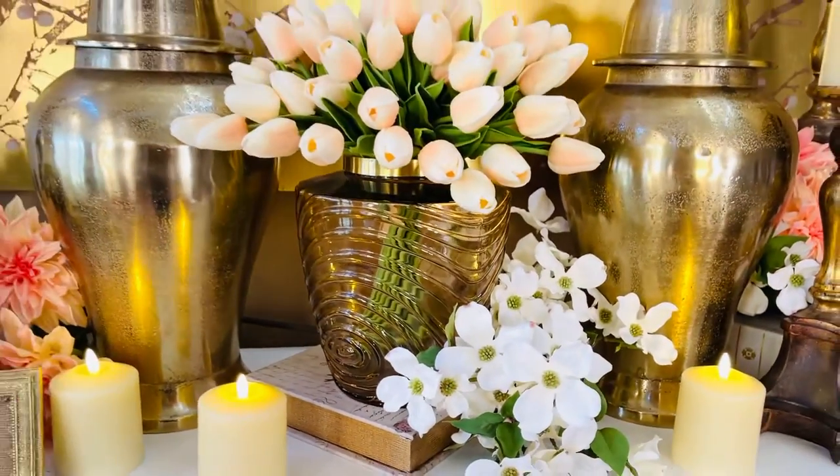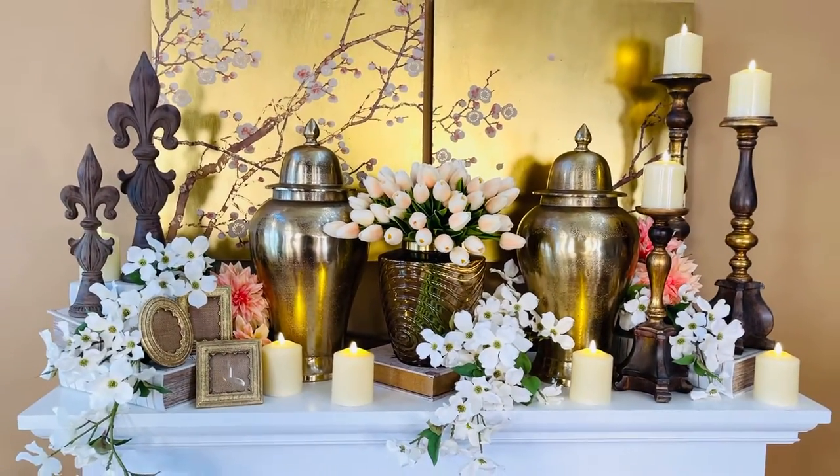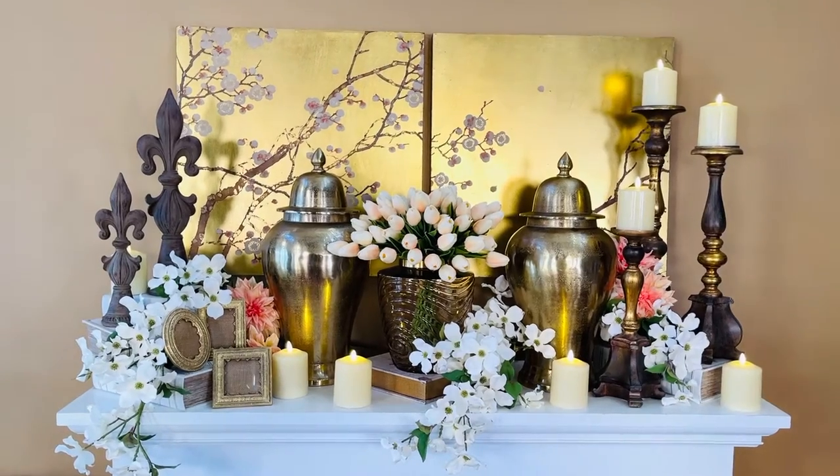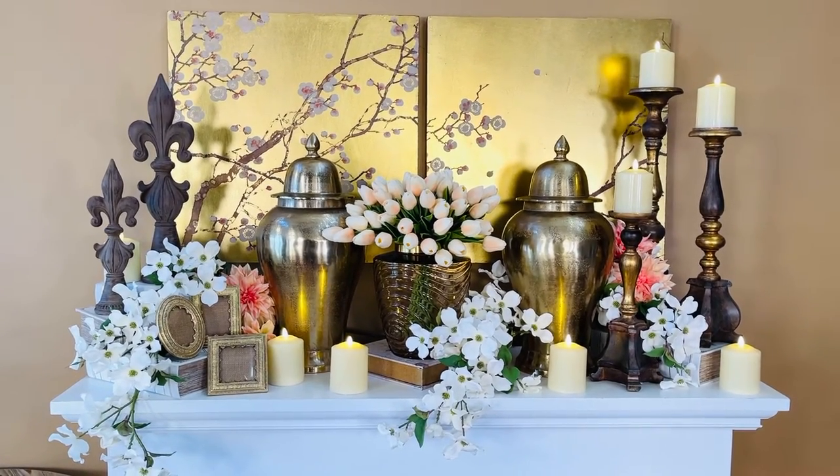I think it is one of the most stunning vases I have ever seen. When you want to make an arrangement look beautiful, whatever you put your flowers in really does matter. And this vase is going to be stunning.